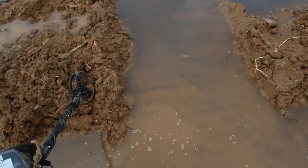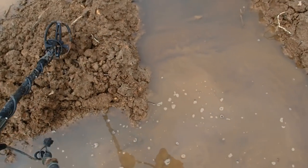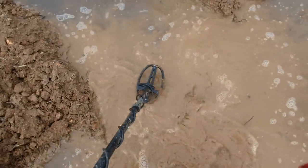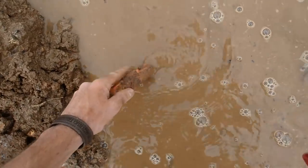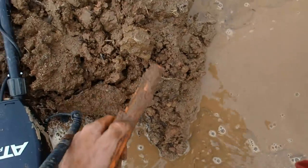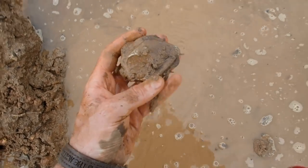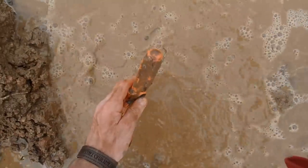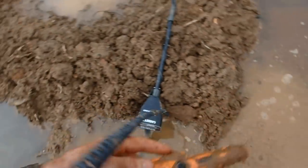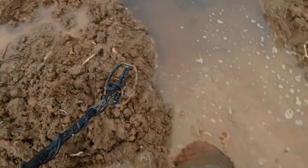I just located a pretty good signal down here. I'm in a big mud puddle right now so it's gonna be difficult digging this hole. It's right at 90 - now somebody could have thrown their soda can in here or it could be something really good. Sounds pretty shallow. We'll get the pro pointer out. It's right there - just an aluminum can or piece of aluminum can. We'll keep on going and see if we can locate any more.